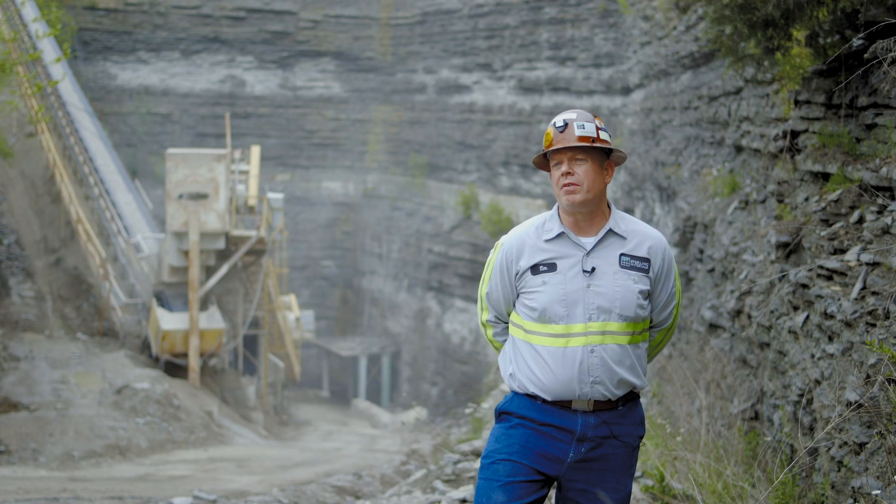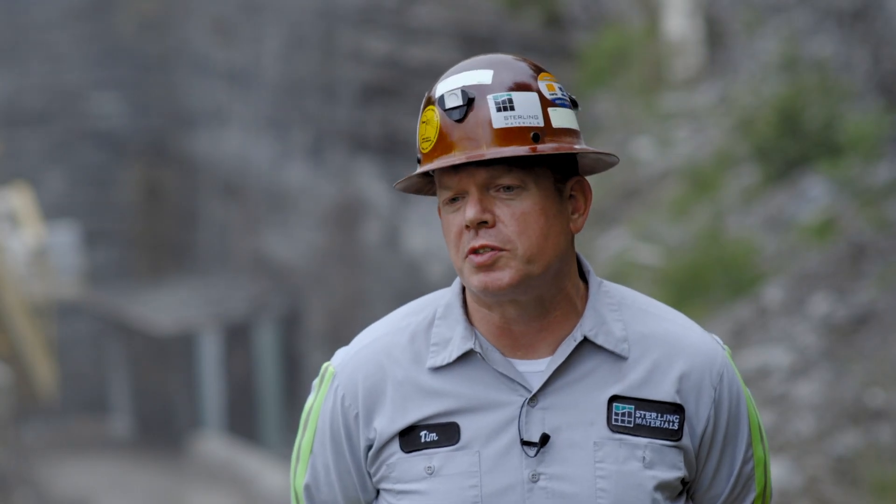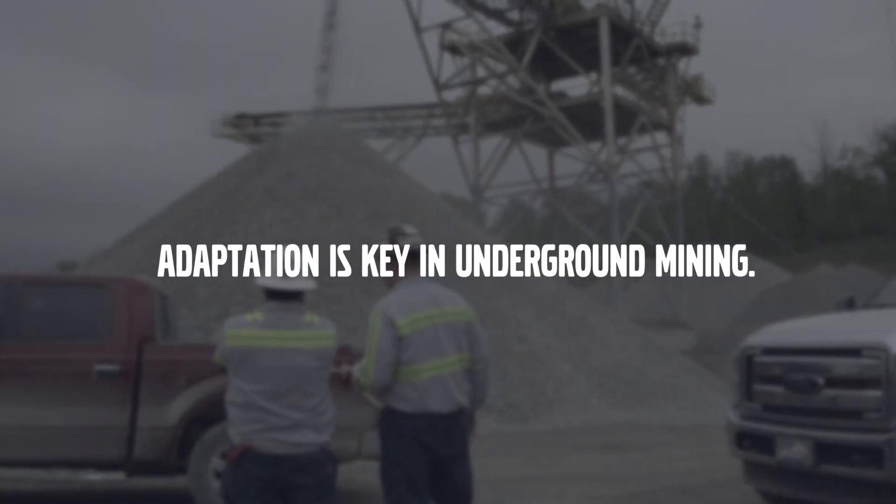Because of the lime kiln we have on site, we don't shut down in the winter. A lot of surface mine operations shut down, but we run 12 months a year, 365 days.